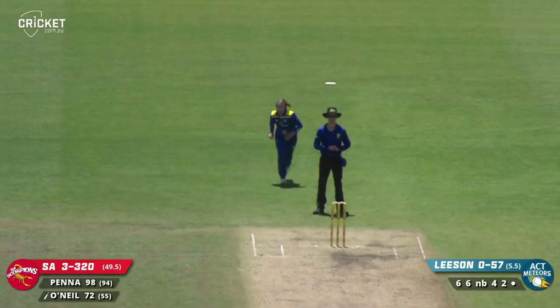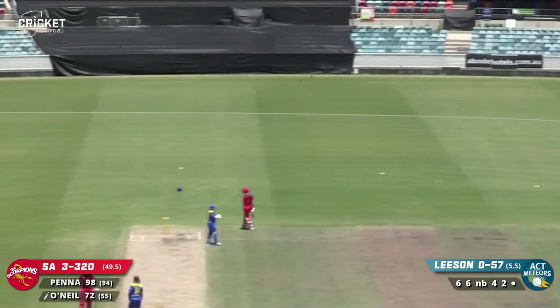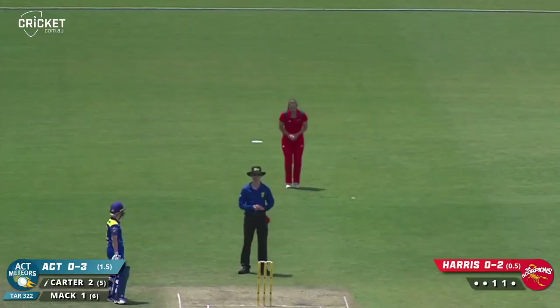Doing everything to get to the other end. Leeson bowls — clipped down to deep square, they should come back for two, and they will. So two runs to Annie O'Neill — she'll finish 74 not out on strike. Peterson in, on leg stump, works the ball nicely in front of square leg for a single. Robbie and Gishy hitting the ball very nicely, with a swagger going back out on the field.